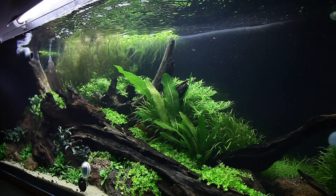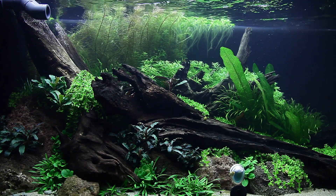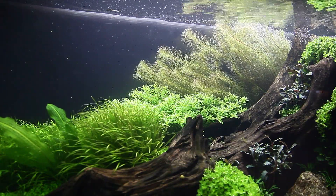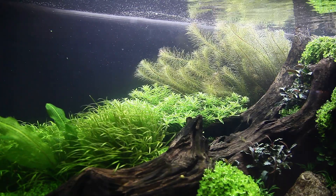We hope you have enjoyed following the progress of this beautiful aquascape created by the guys from Liquid Nature and maintained by our staff at Tropica. Make sure you're subscribed with notifications enabled so you can stay updated on future videos. Take care and we look forward to seeing you on the next video. Bye bye.